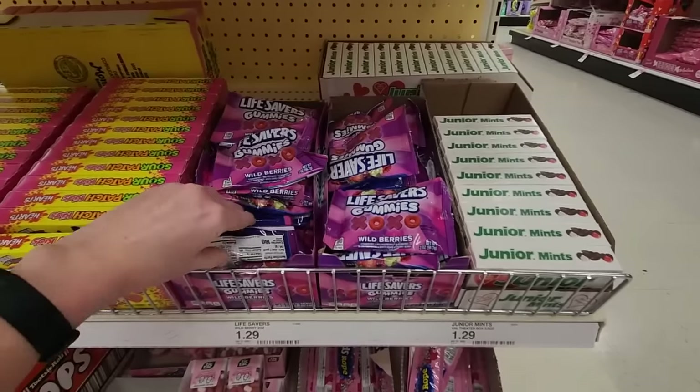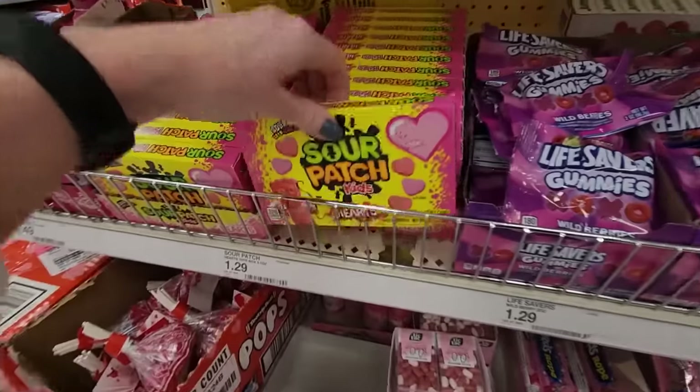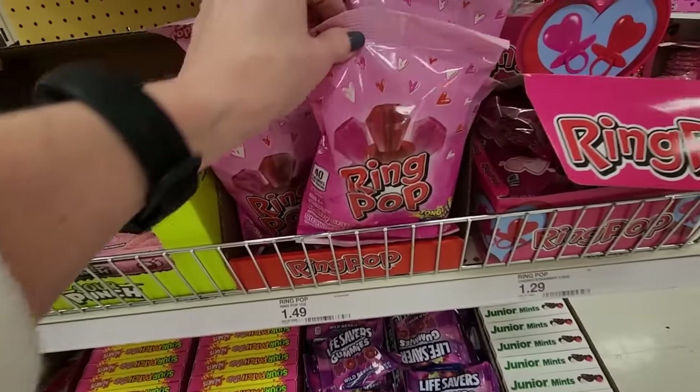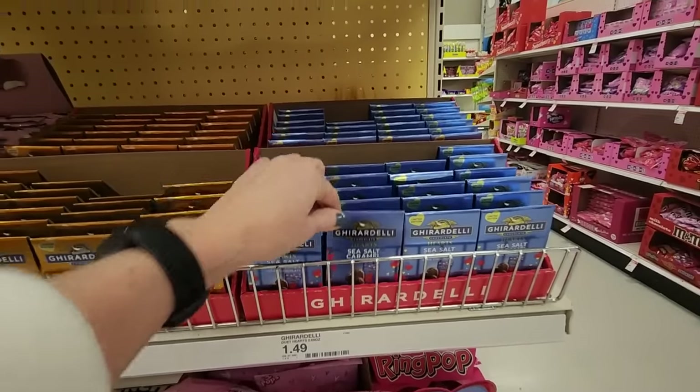Life Savers Dummies Wild Berry. We even have Sour Patch Kids Hearts. And Ring Pops. Little Ghirardelli Chocolates.